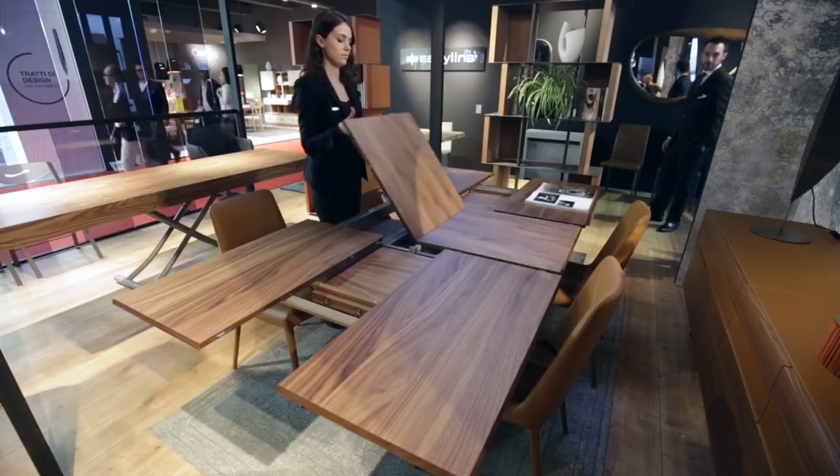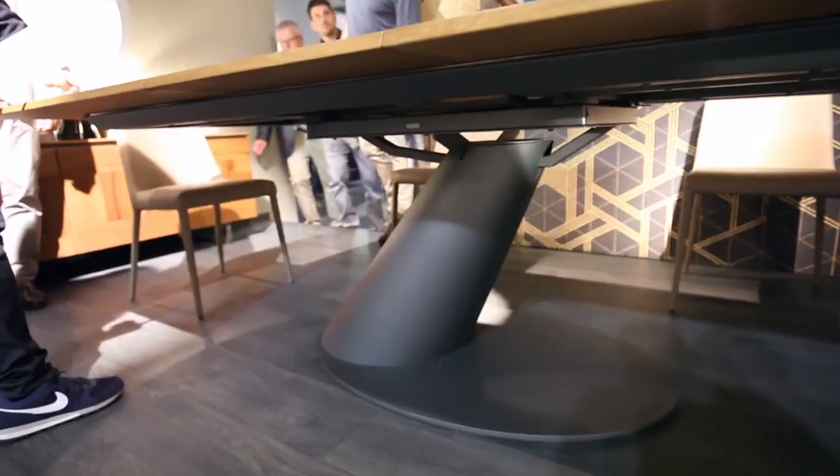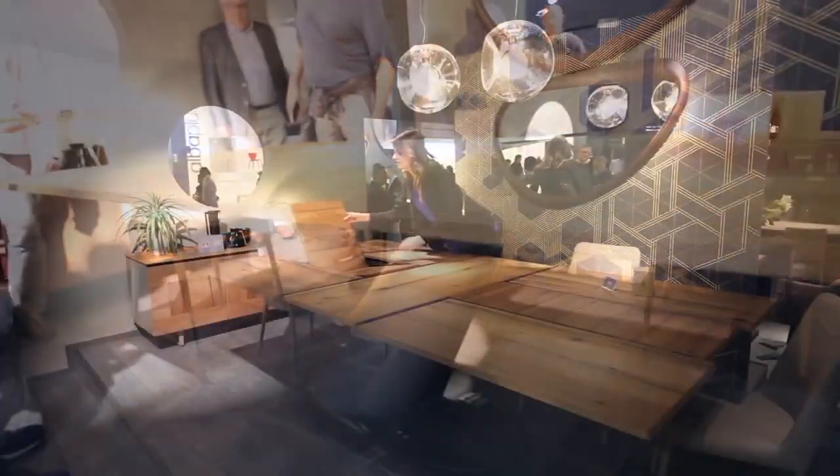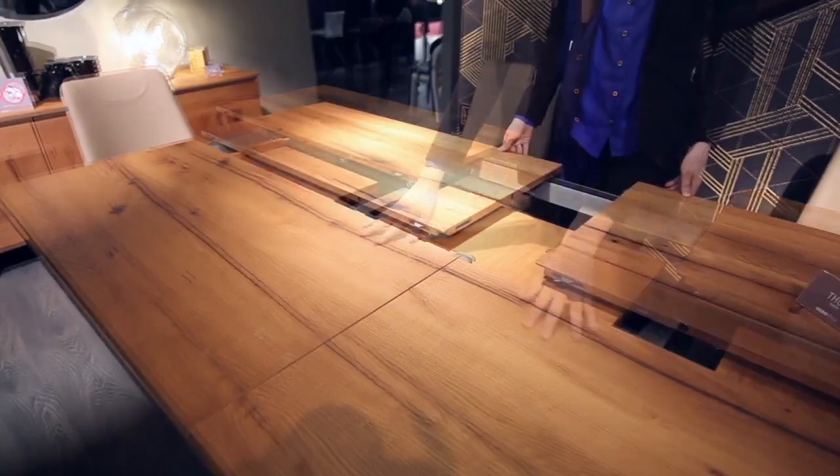An extendable table with elegant design, its essential and light structure supports a top divided into sectors of considerable extension. A representative solution for a high-performance dining setting.